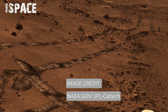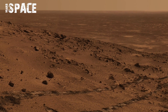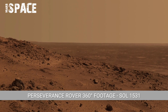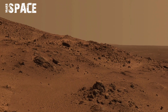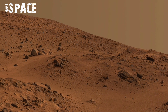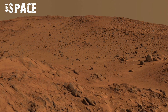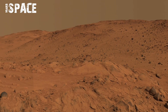Perseverance rover captured this footage on Sol 1531 of its mission. The dust-covered dunes stretching across the horizon display subtle colorations beneath their outer coating. Beneath the red iron-rich dust lies darker basalt material and lighter sedimentary bands, suggesting repeated environmental cycles of erosion, deposition, and chemical alterations.